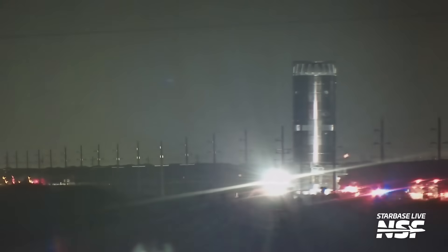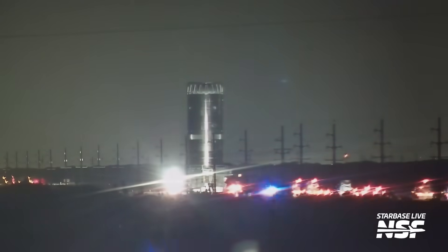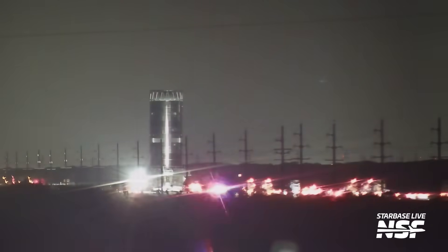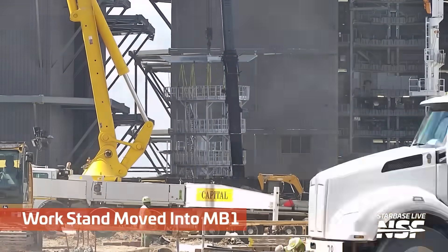Here we're rolling a test tank, going from the production site out to Massey's. You can see it's got that hot stage strut adapter — that new format strut adapter on the top — and it was rolling out on the road in the night over to Massey's.